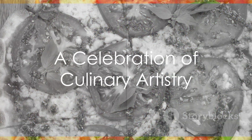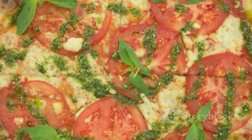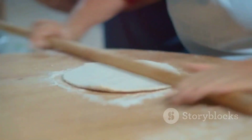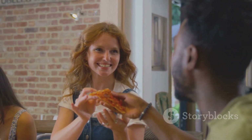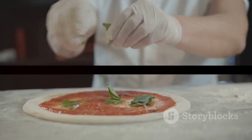So, the next time you bite into a slice of margherita pizza, take a moment to appreciate the layers of flavors and textures, the craftsmanship that goes into making it, and the joy it brings to your taste buds. Because this classic dish is not just a pizza — it's a celebration of culinary artistry.